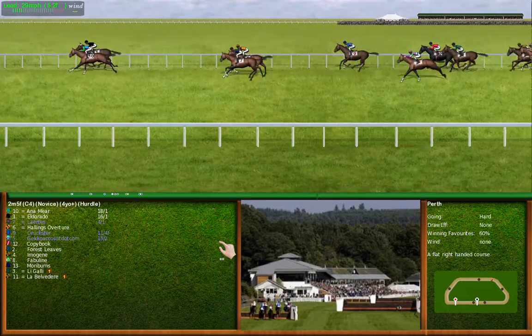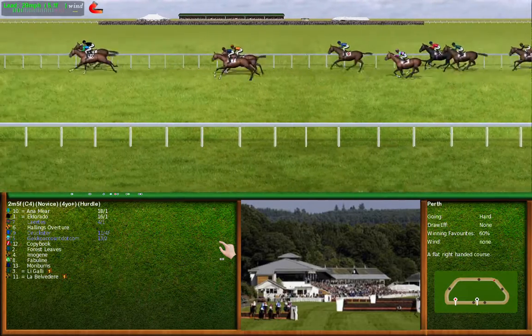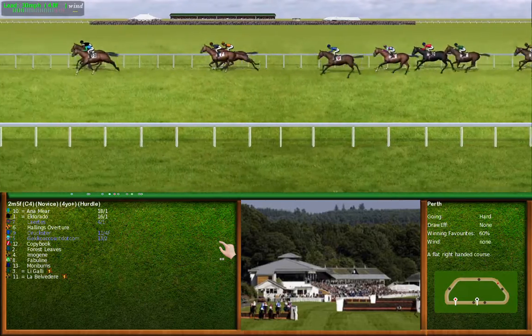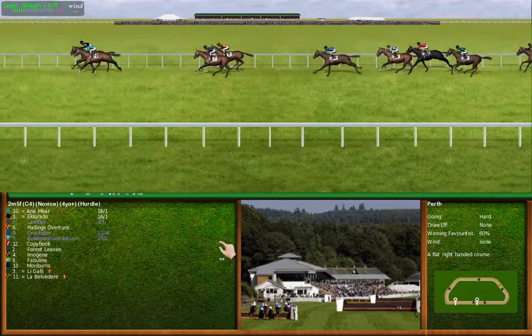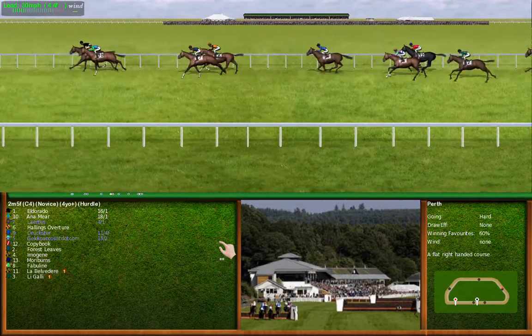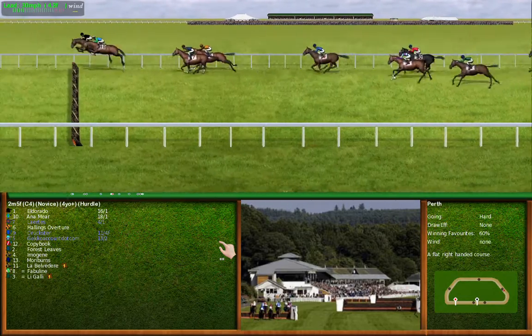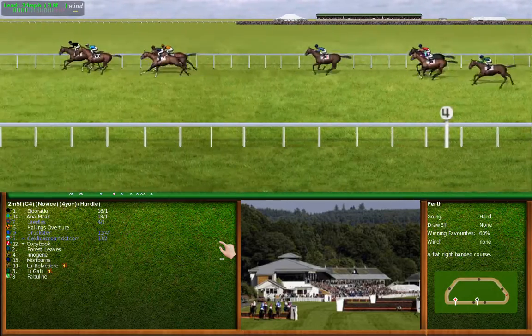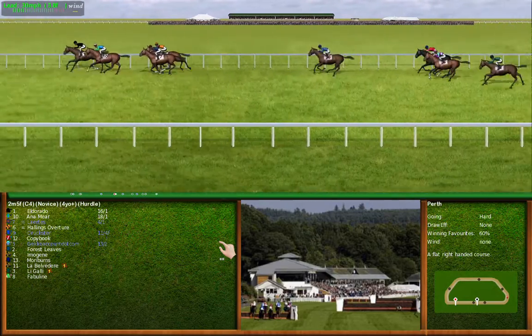Turning right-handed. Number 5 is making ground. They approach the third from home and the leader puts in a good jump at that one. Number 6 is making ground.